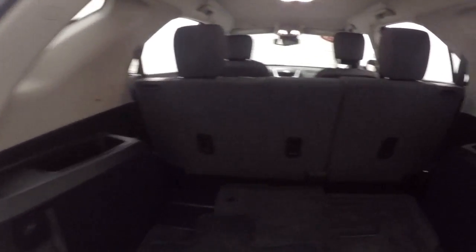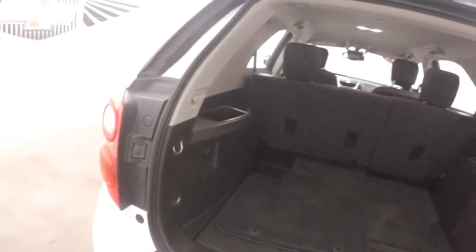Tons of cargo space, plenty of room. Fold the seats down and gain even more.